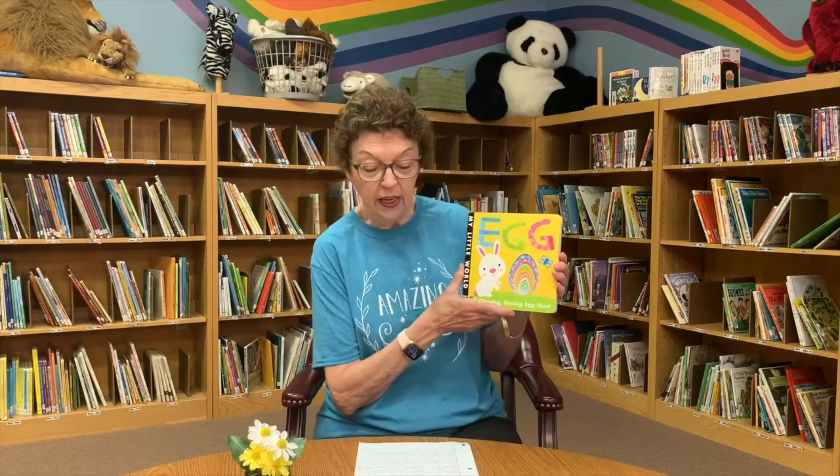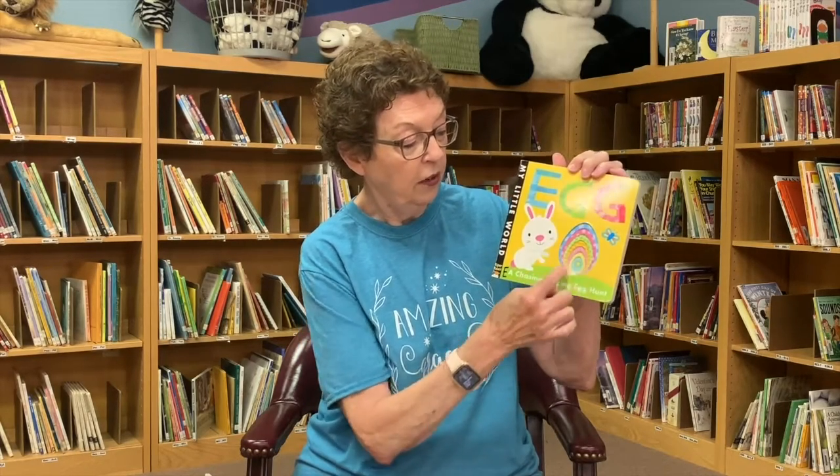I want you to look at the cover of this book that I'm going to be reading to you today. Can you tell me the name of this animal? A rabbit. Can you tell me the name of this little insect? It's a butterfly. We see butterflies out in spring. And of course this bunny rabbit reminds us of Easter egg hunts. And if you look over here, you see these cut out eggs? That's going to play a part in our story.